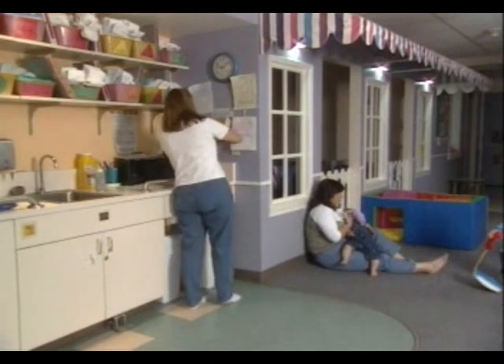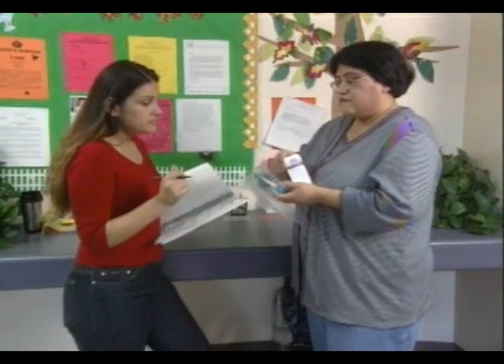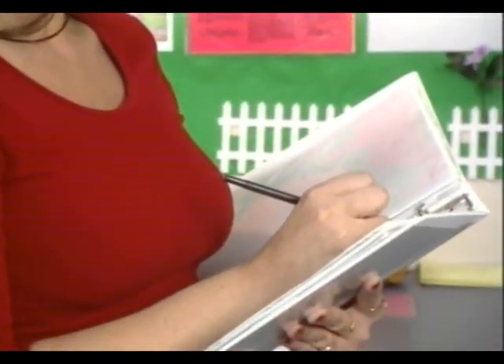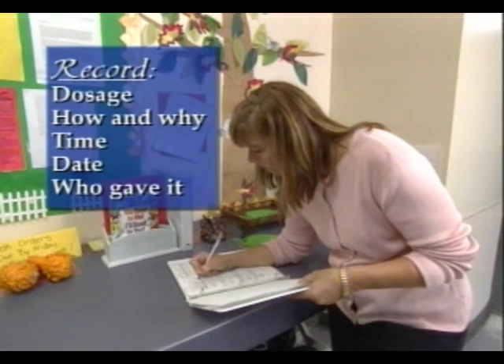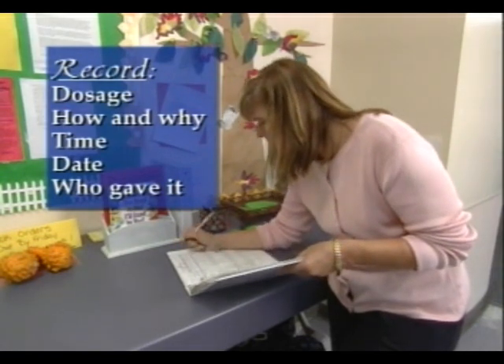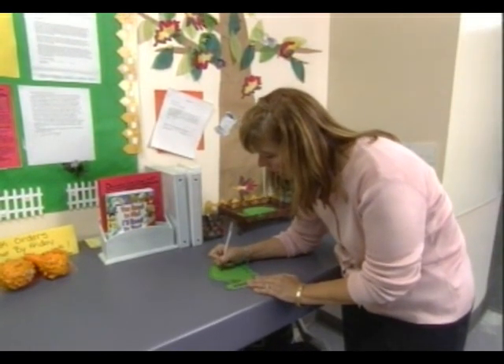If a child in your care exhibits asthma symptoms and does not have rescue medication, call 911 immediately. If a child has rescue medication prescribed to him, then the child's parent or guardian must provide the rescue medication to the child care facility, so that it can be available at all times the child is present. It is important to keep track of the expiration date of the rescue medication in order to have medication that will be effective in an emergency. Each time a child is medicated for his asthma, this information should be logged in a report. The dosage of each medication, how and why it was given, the time and date, and who administered the medication should all be recorded, along with any side effects or outcome. Be sure to inform the parent or guardian that the child had an asthma attack and what medication was given.